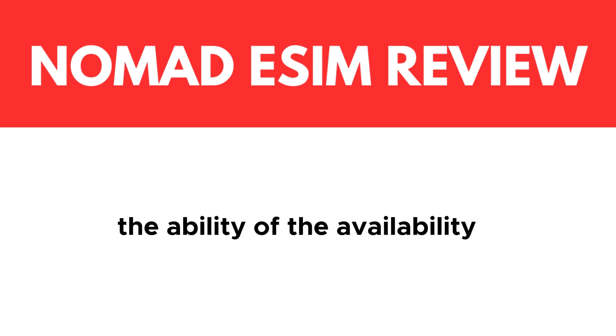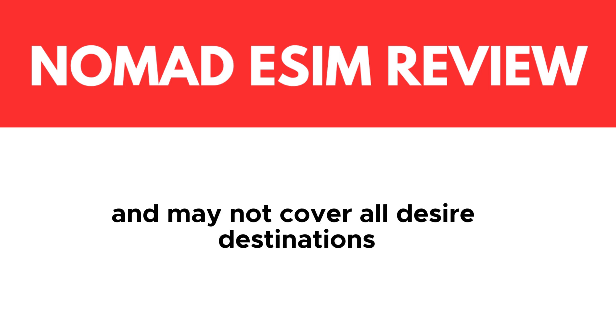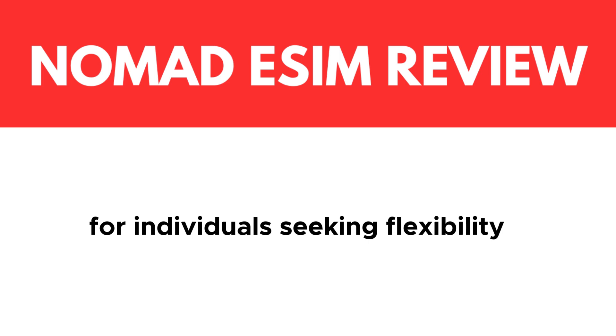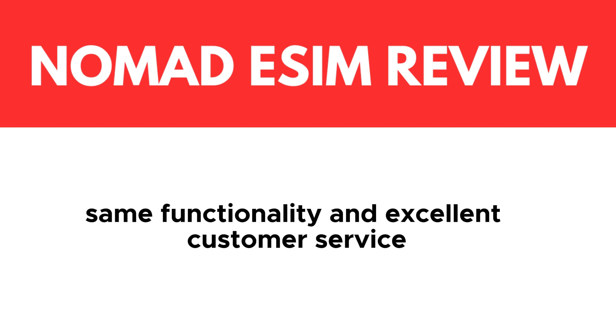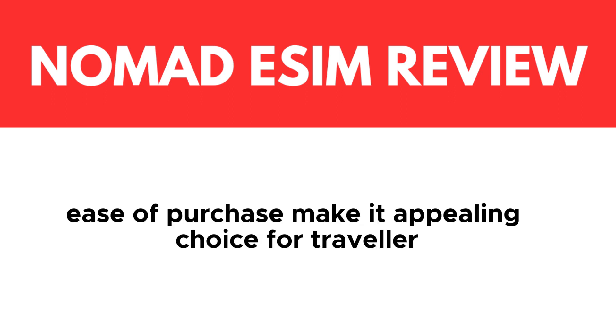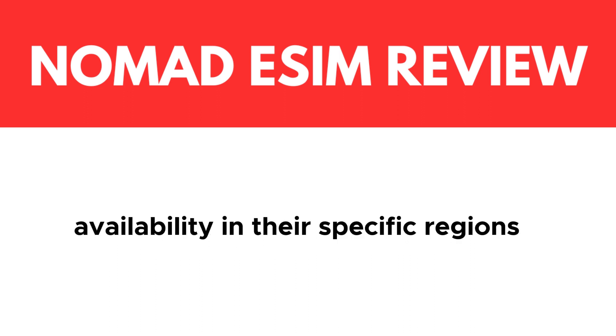In conclusion, Nomad eSIM is a reliable and innovative solution for individuals seeking flexible connectivity options. With its competitive pricing, dual SIM functionality, and excellent customer service, it caters to a wide range of user needs. The global connectivity and ease of purchase make it an appealing choice for travelers and digital nomads. However, users should check for device compatibility and plan availability in their specific regions.